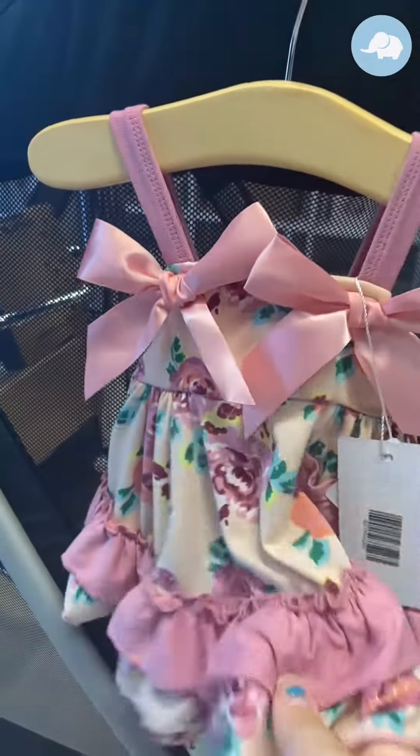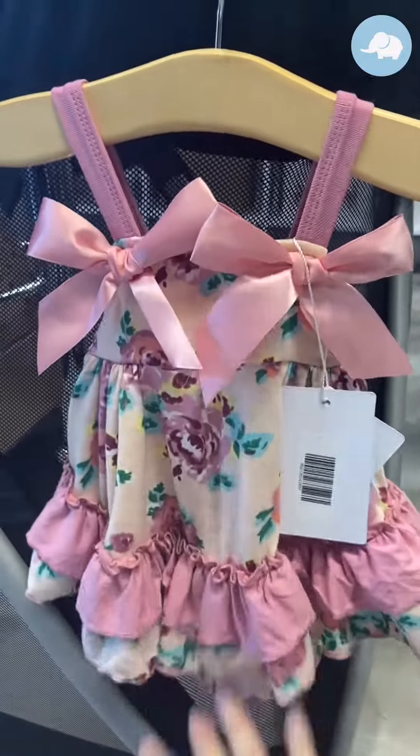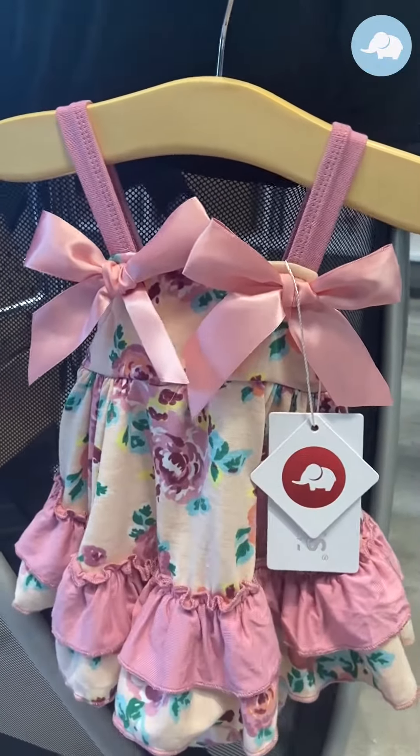This dress is made out of the softest breathable buttery cotton around. That's the Pristis way — we've got to make sure baby's nice and comfortable in the clothes.